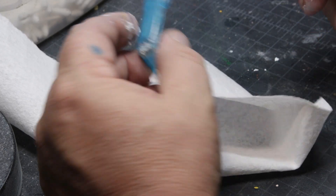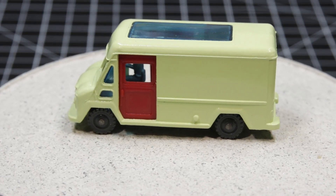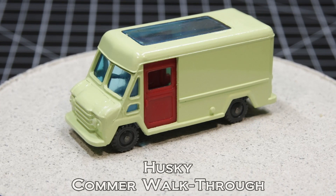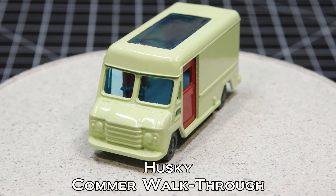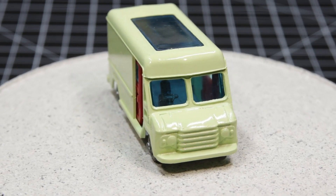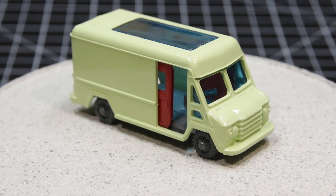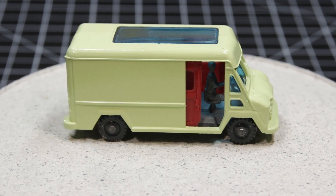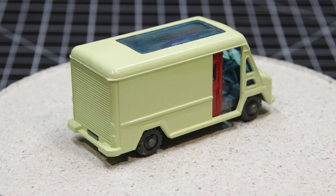Anyway, this is a really quick video, so let's take a look at where I wound up. So, there you have it — the Husky Commer Walk-Through Van. I think another couple of drops of yellow and another drop of green would have got me a little closer to the mark. One thing about light colors — I use Tamiya paint — is that when they're in the jar, oftentimes they'll look completely different than after they've cured. But even though I missed my paint mark a little bit, I'm still pretty happy with this, and I'll be proud to put it on the shelf.